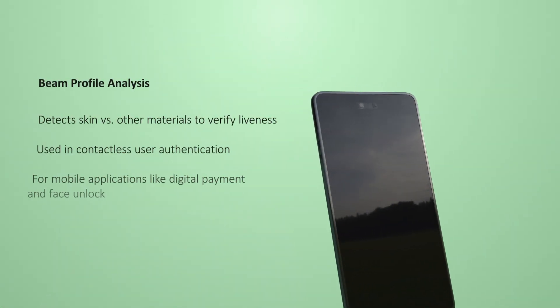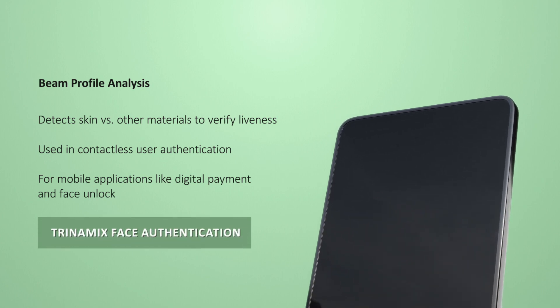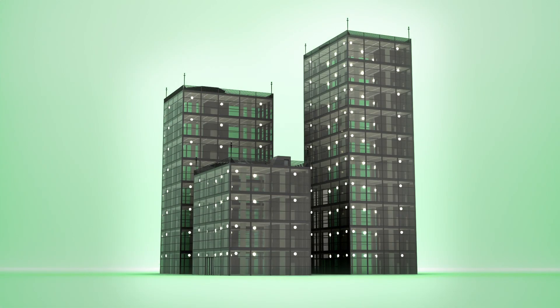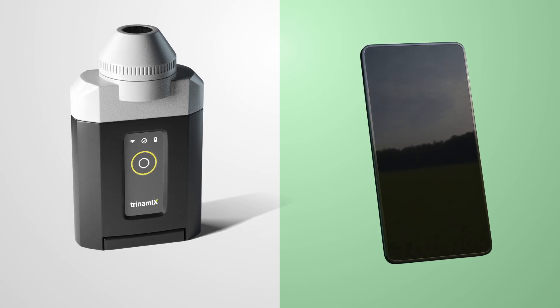Incorporated into an all-in-one face authentication solution, Trinamix's technology is used to keep people's personal data safe where it matters most — in mobile applications like digital payment and face unlock. The potential use cases of beam profile analysis for face authentication go beyond. Whenever companies aim at more convenient access solutions — for example, into a personal vehicle — or wherever access control points are set up to protect sensitive information from unauthorized access, Trinamix's technology comes into play.